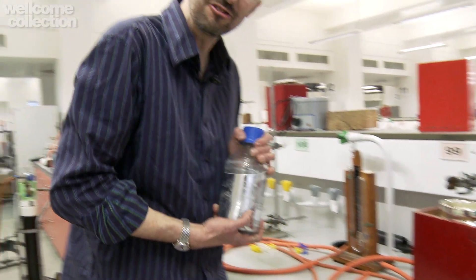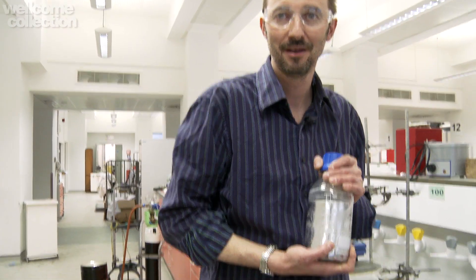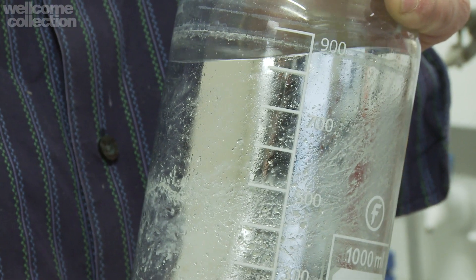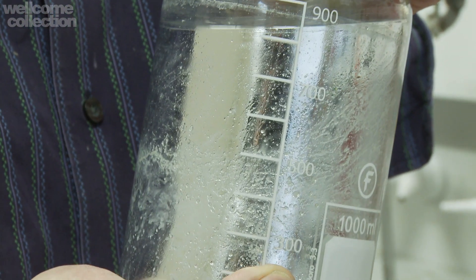I have here a jar which contains almost a liter of mercury, and I'm just going to pick it up here. What I cannot capture for you in this video is the extraordinary weight of this stuff. This jar weighs about 12 and a half kilos. It's impossibly heavy, and anyone picking this up, they either say 'oh my god', or they laugh, or better still, they swear.